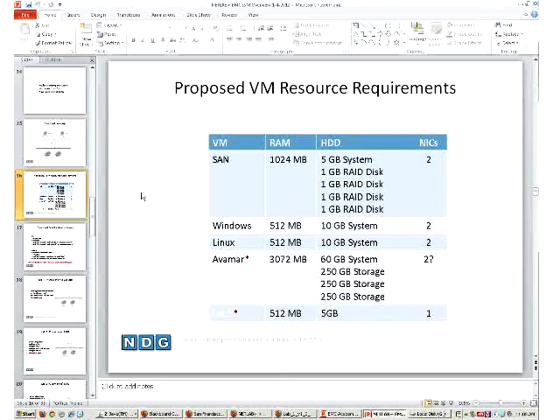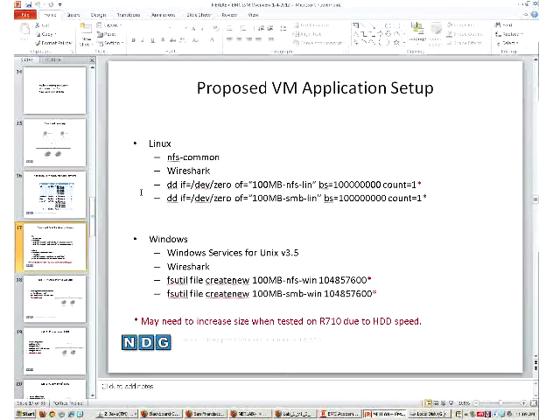Here's the proposed VM resource requirements. When you start passing out virtual machines to students, resources become critical. In the short term you might only have host servers without a SAN, so resource allocation of each VM becomes a really big deal. We really want to make that footprint on those VMs as small as possible so you can scale to lots of students.